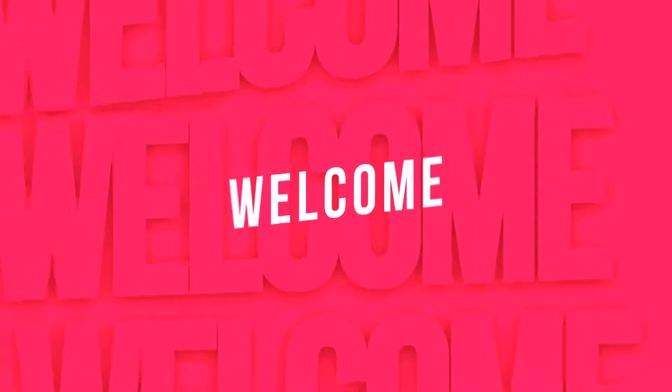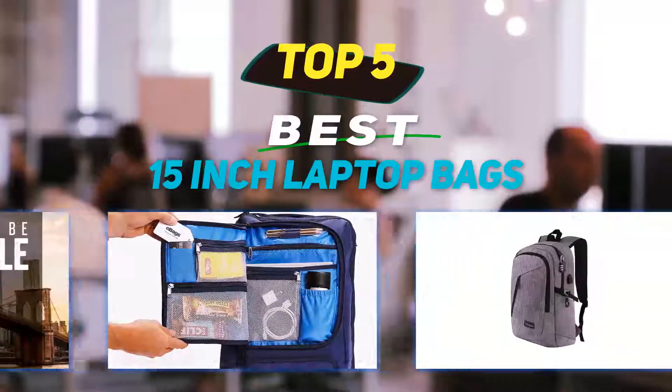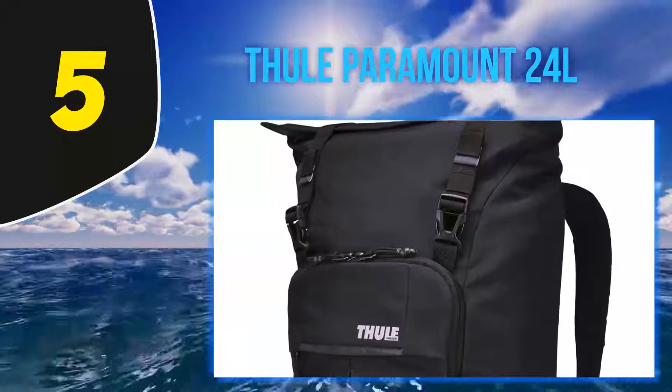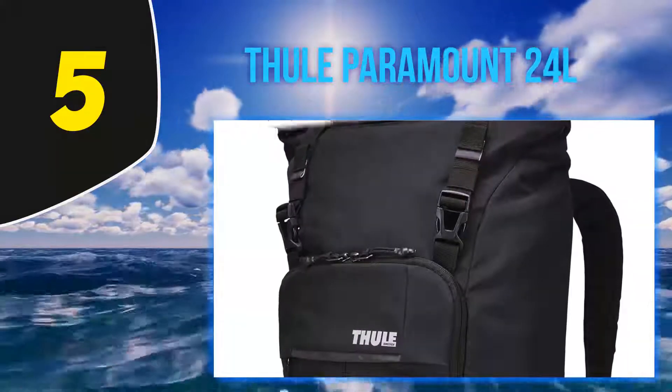Hey guys, welcome back to my channel. In this video I'm going to talk about the top five best 15 inch laptop bags. Starting at number five: the Thule Paramount 24 liters. Thule's a name known for toughness, and the Paramount 24L daypack is no exception.